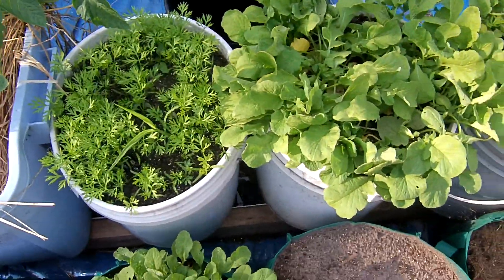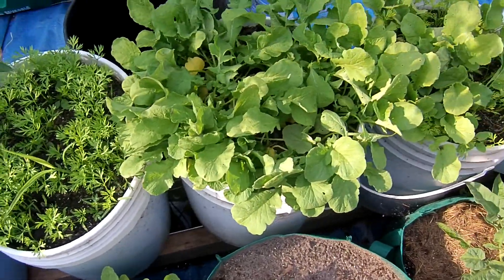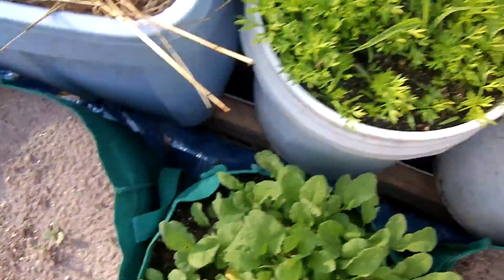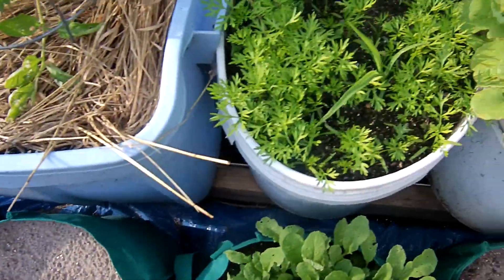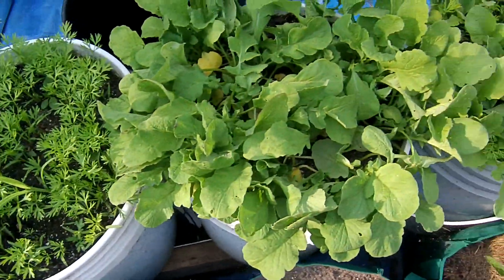This is a self-watering garden. The moisture stays in the soil and the plants just grow. You can see these carrots in this bucket here and these two bags here were all planted on the same day. You can tell these dried out and didn't sprout very good. These carrots here are doing phenomenal and that's because the soil stays wet all the time.